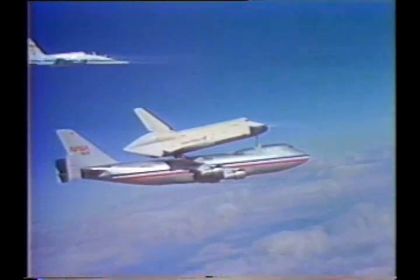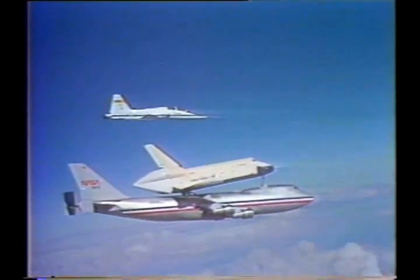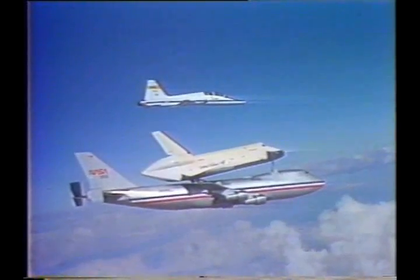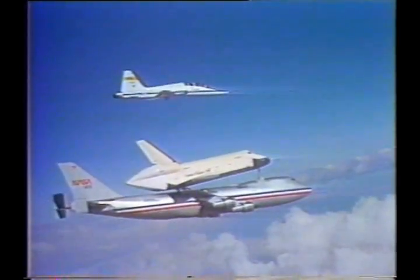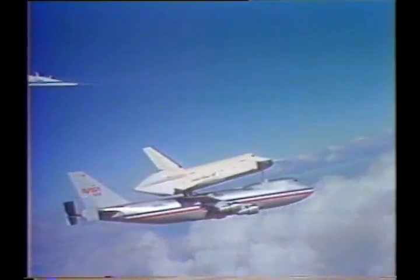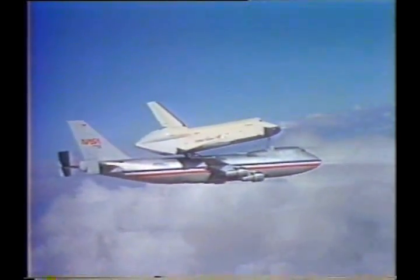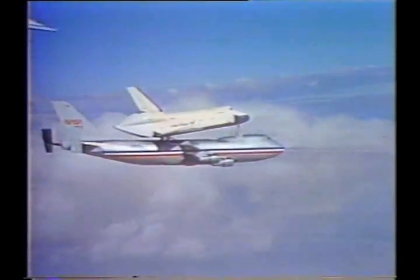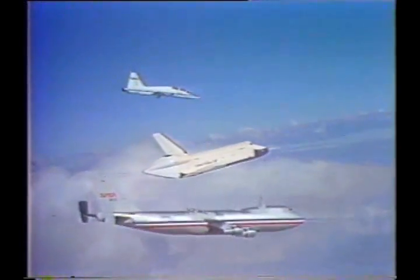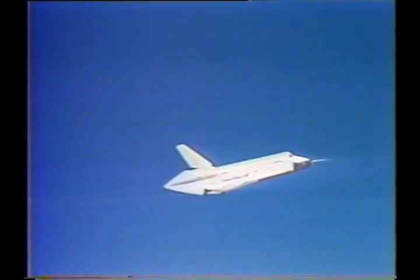Accelerating now, airspeed 205. He's reading those speeds in knots. Altitude 27,000 feet. Airspeed 230 knots. 240. Houston is go for sep. Have a great flight. They're cleared to separate. Launch ready. Stop — there they go. They have separation. There's chase two, clear.